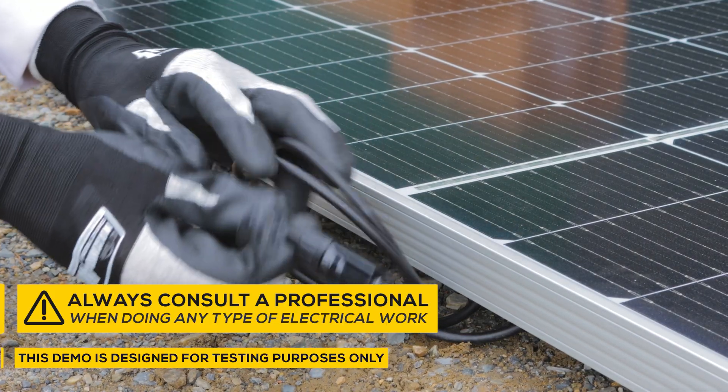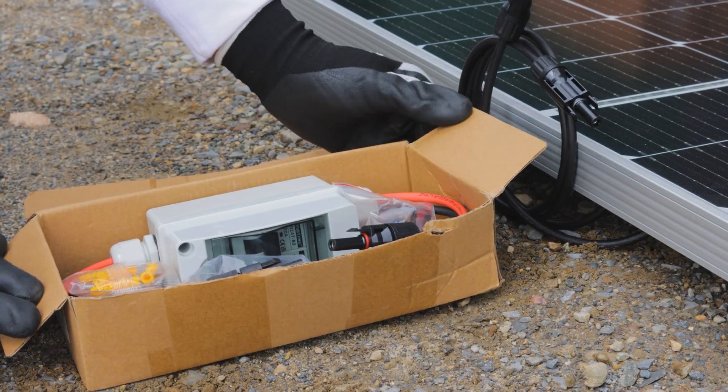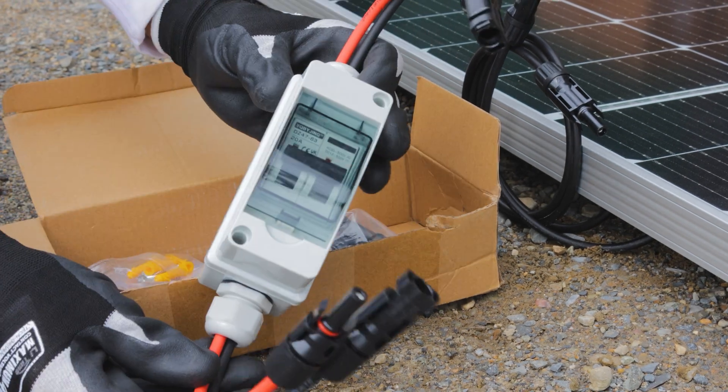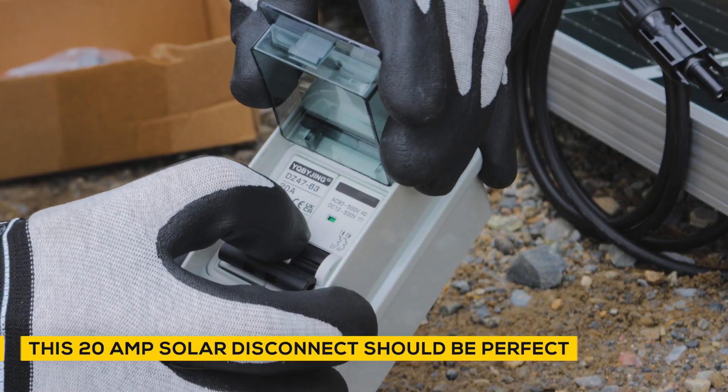We've got 13 years of off-grid innovation with this company and they have an amazing reputation. Everybody pretty much knows Rennergy or has seen or experienced their equipment if they're into the camper, trailer, or off-grid game.